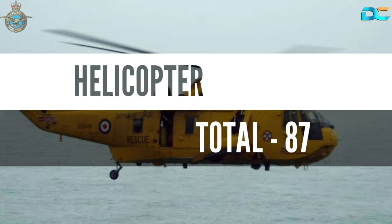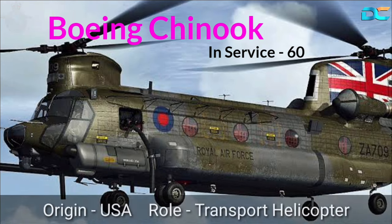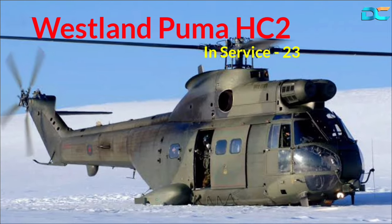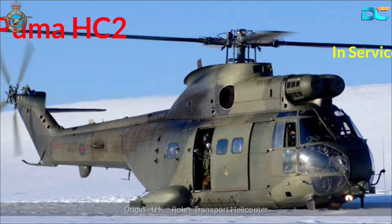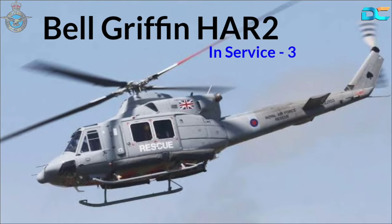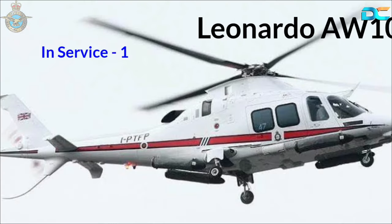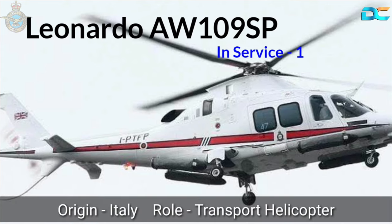Helicopters, total 87. Boeing Chinook, In-Service 60, Origin USA, Role Transport Helicopter. Westland Puma H2, In-Service 23, Origin UK, Role Transport Helicopter. Bell Griffin HAR2, In-Service 3, Origin Canada, Role Utility Helicopter. Leonardo AW109 FT, In-Service 1, Origin Italy, Role Transport Helicopter.